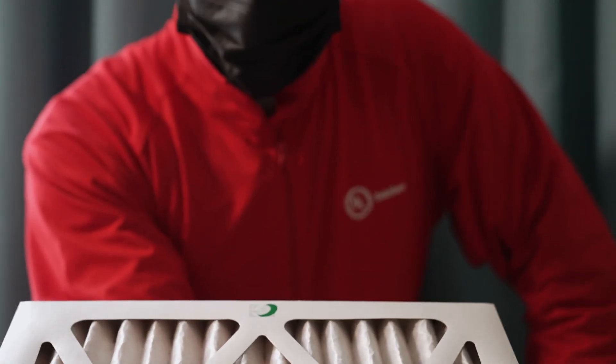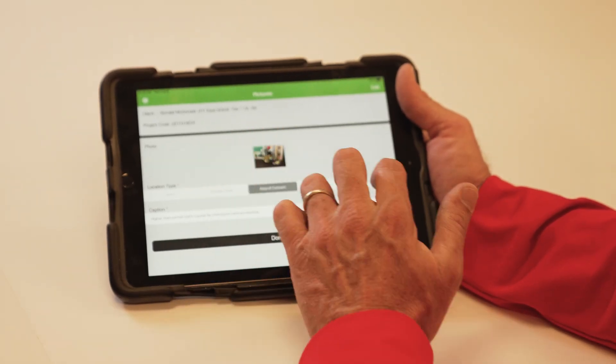UL Solutions uses on-site evaluations, visual and performance inspections, policy reviews, and laboratory testing where applicable to provide companies with a comprehensive report and gap analysis.